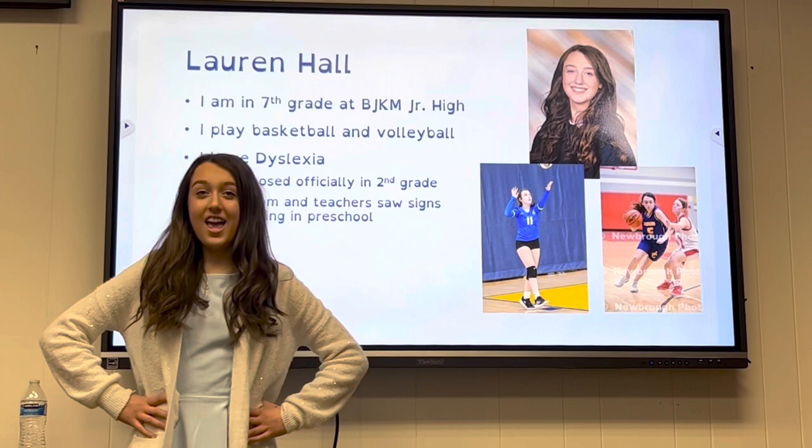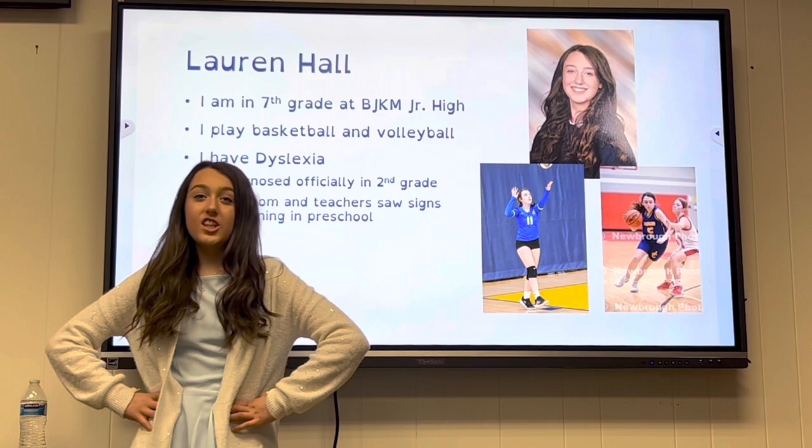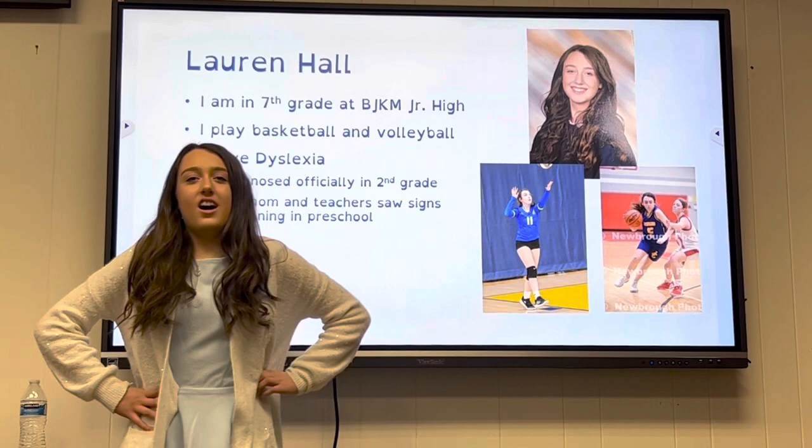I'm in seventh grade at BJKM Junior High. I play basketball and volleyball. I have dyslexia. I was officially diagnosed in second grade, and my mom and teachers saw signs beginning in preschool.